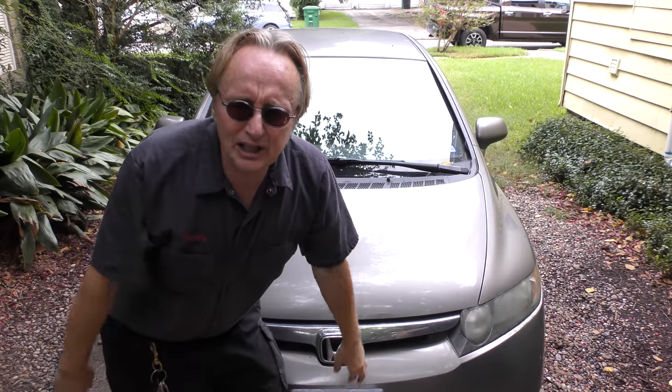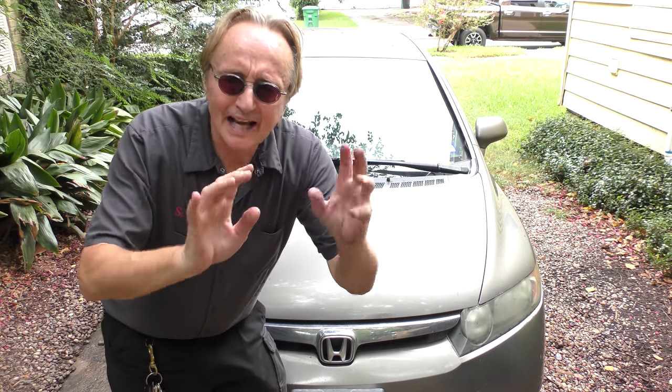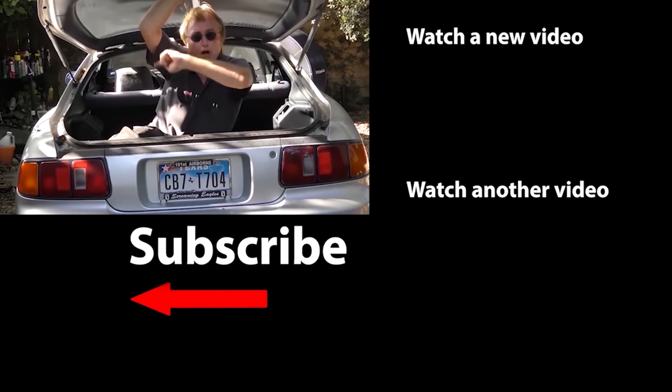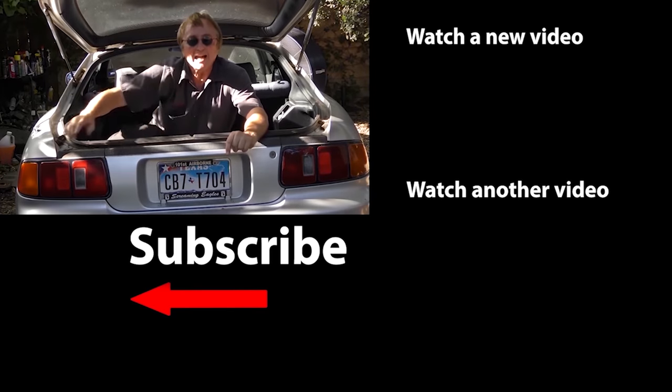So now you know some tips on how to keep your old clunker running as long as possible, and not do any damage by doing something stupid that somebody told you who didn't know what they were talking about. If you never want to miss another one of my new car repair videos, remember to ring that bell!